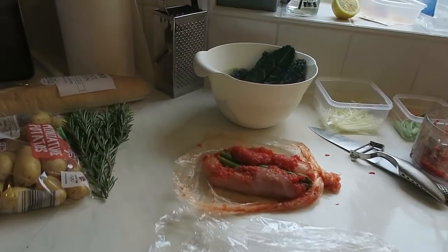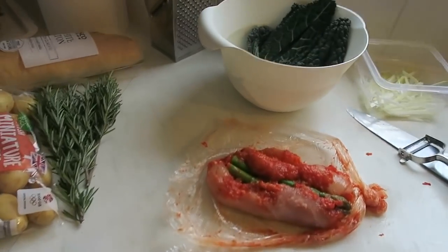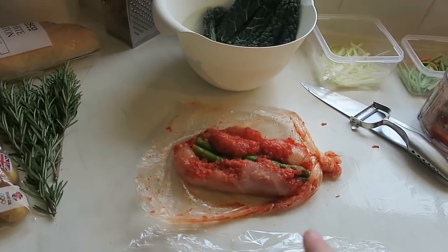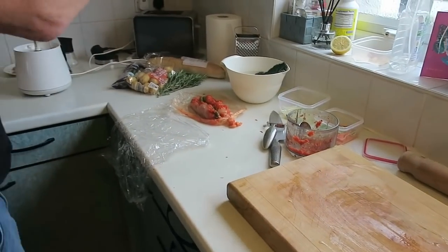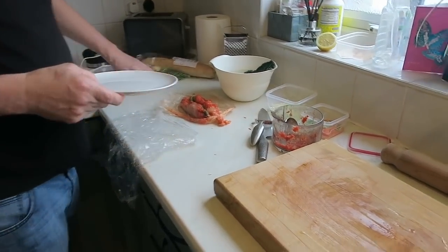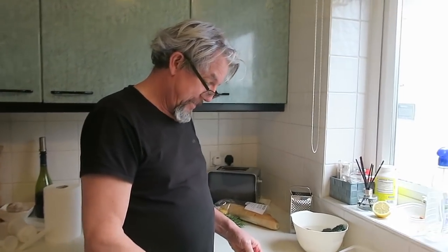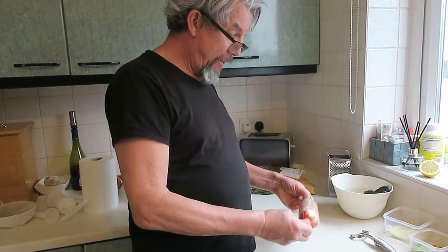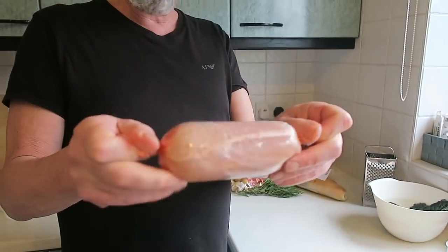In the interest of being completely honest about how this is going — it's a disaster. The chicken isn't big enough to go around the filling, so we're going to deconstruct it, take it all apart, flatten the chicken a bit more and start again. We've redone it — a bit more, made it slightly larger, used slightly less filling, and now I've got something that looks like a chicken roulade. I'm quite pleased with that.